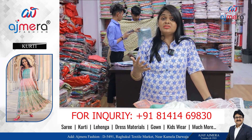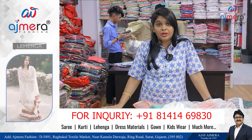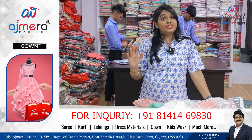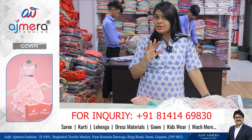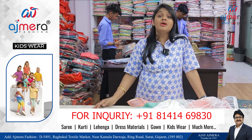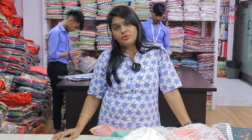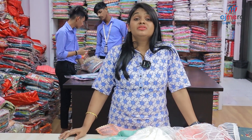If you have any damages, you can call us. We handle all damages and you can get a replacement directly. We provide all facility benefits from direct manufacturing.